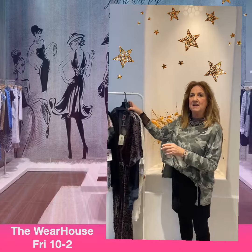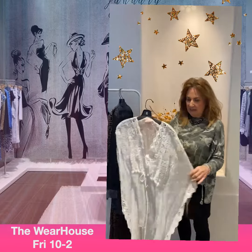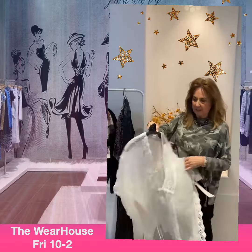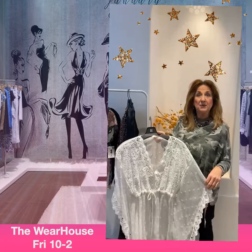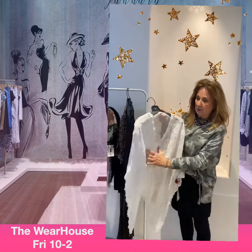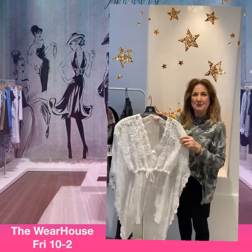Ladies, I've got everybody's favorite — Johnny Was. This is going to be so fun for spring and summer, but if you don't get it now it'll be gone. The tags are on it, it's brand new. It is the perfect little cover-up, or wear it with a cami underneath — think how cute this would be with a pair of dark jeans.